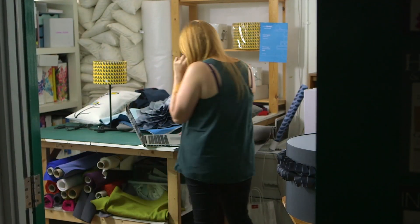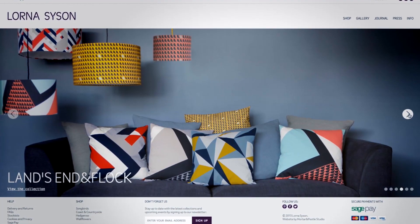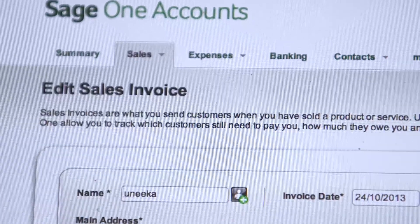I use Sage One for my accounts, which is fantastic. I also use Sage Pay for my online shop and also to take telephone orders. It's really valuable for me to have an accounting software that's easy to use and for a small business. I save so much time not filling in my Excel sheets, and I don't accidentally delete things if I've pressed the wrong button. I'm finding I need a lot less training to use Sage than to use Excel.